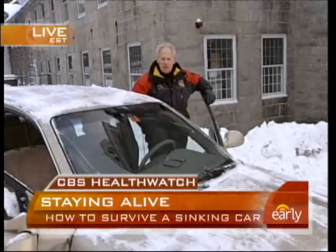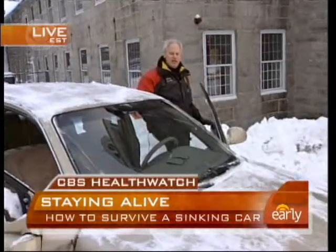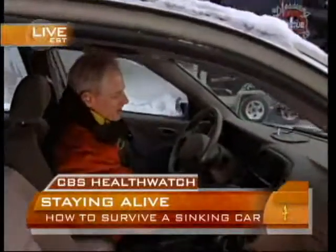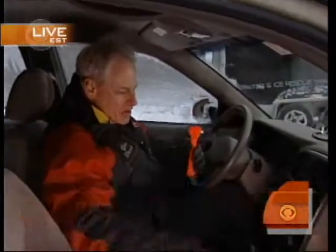If you find yourself in that situation where you can't open the door, how do you break the window? We strongly recommend that everyone carry a device such as a life hammer. The life hammer device is something that can be mounted right on the sidewall of the vehicle. You simply pull the device out, bring it against the window, and smack it one good hit — and that should take all the glass out.